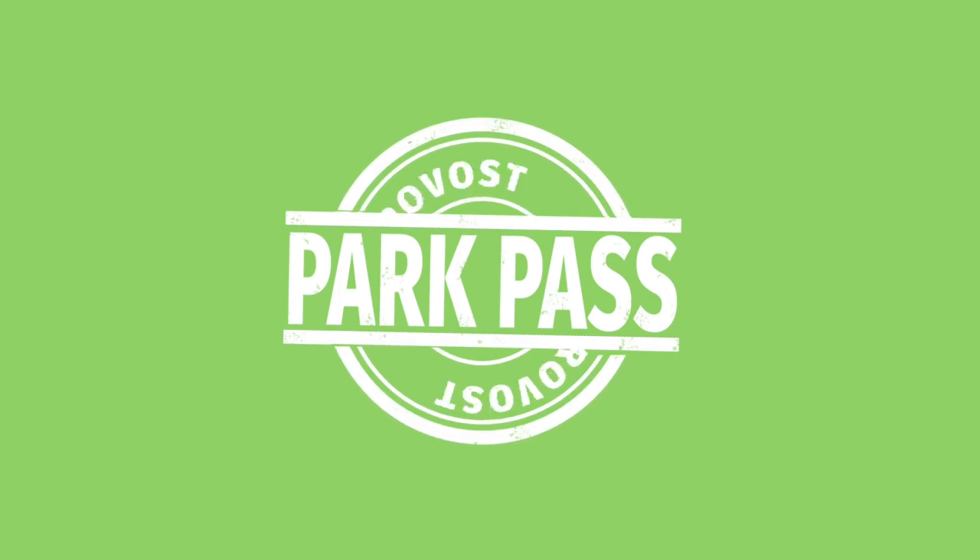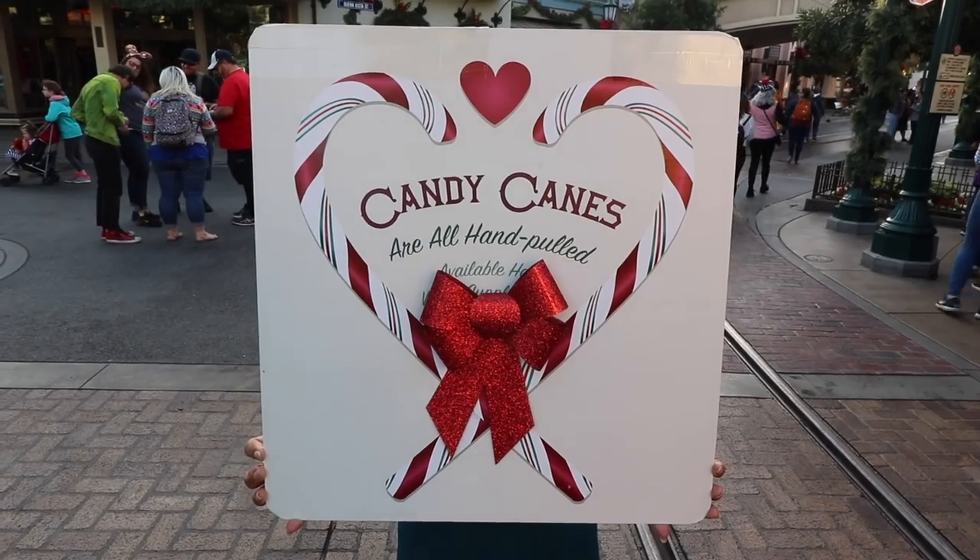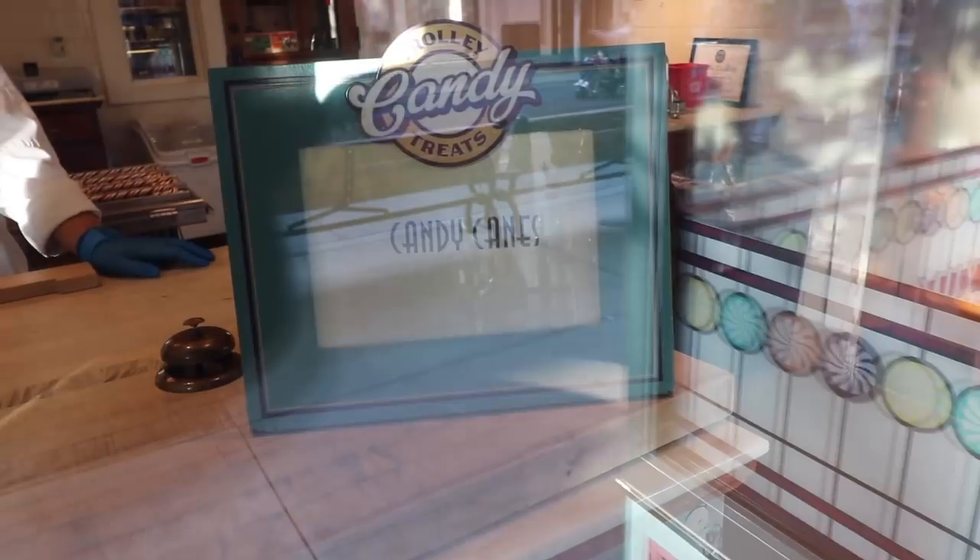How hot does a bakery have to be in order to make candy canes? Well, stay tuned to find out! During the holiday season, Disney makes hand-crafted candy canes! They're amazing!